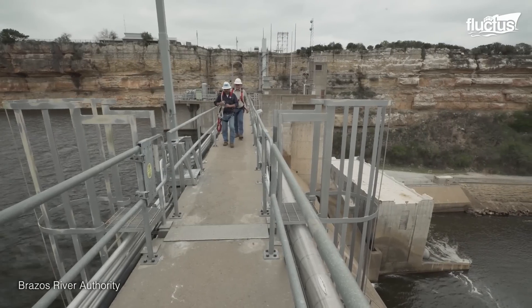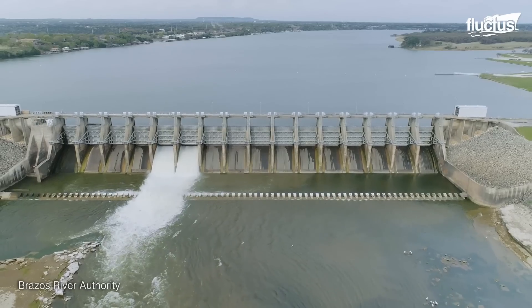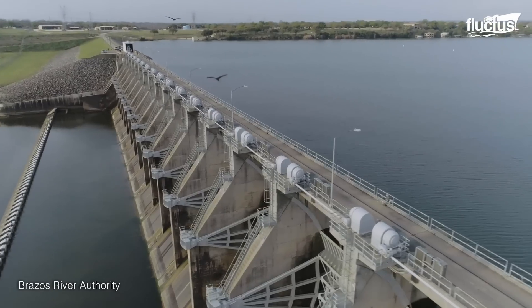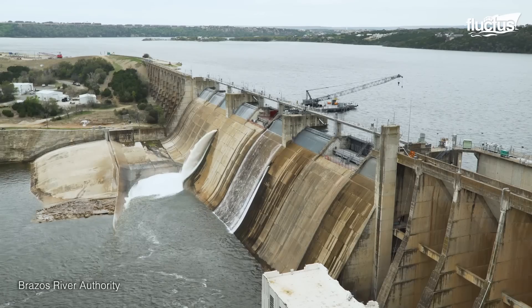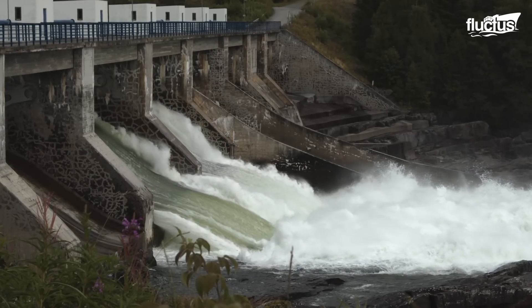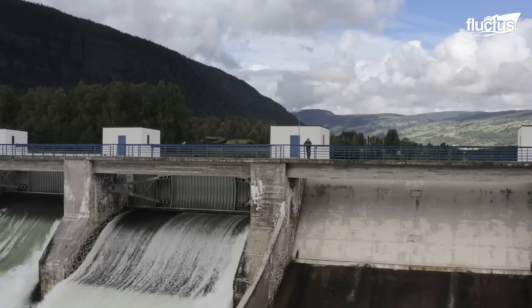Skilled operators closely monitor gate operations and release mechanisms to manage downstream flow, water levels, and maintain the required reservoir capacity. They adjust gates and valves to regulate water flow, balancing the supply and demand of water and energy. These tests verify the gates' ability to control water flow effectively and withstand the forces exerted upon them.